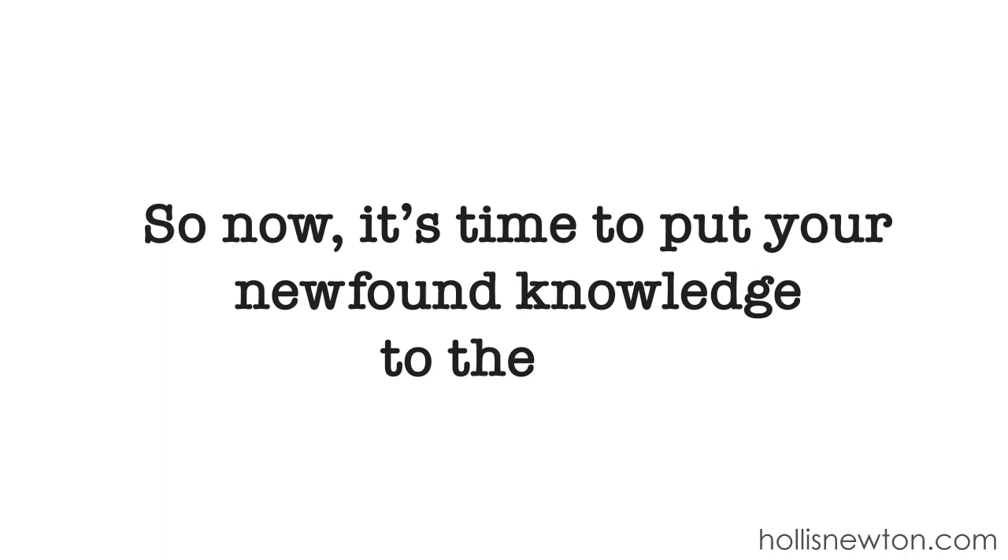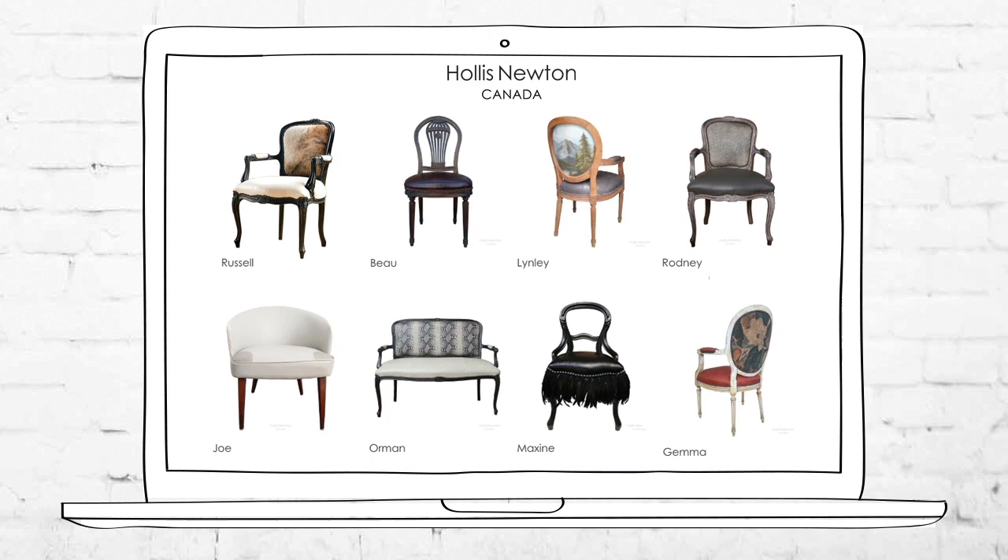Now it's time to put your newfound knowledge to the test. Go to hollisnewton.com and see if you can correctly identify the difference between Louis 15th and Louis 16th style chairs.